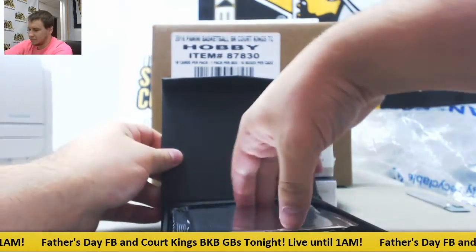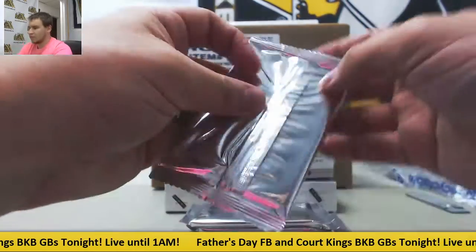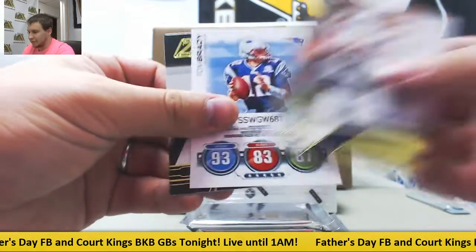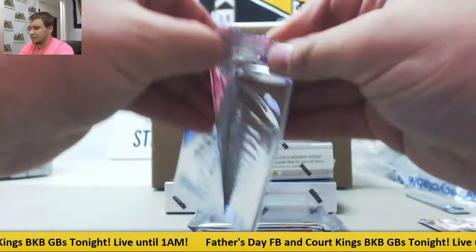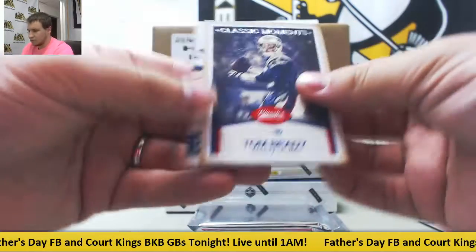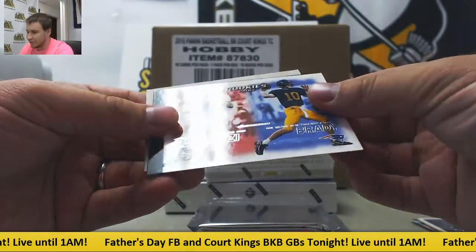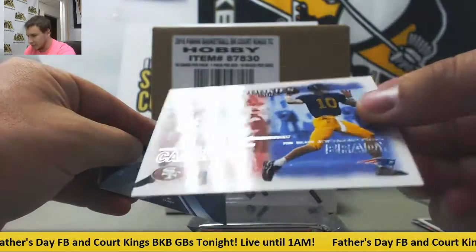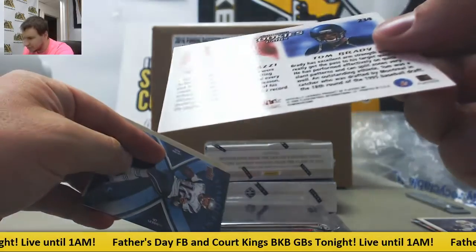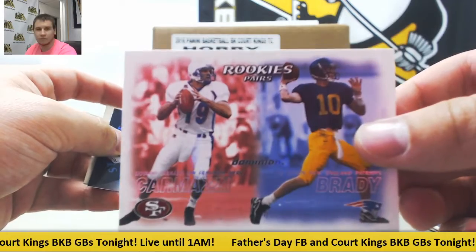Let's see what we got here. We have regular base Brady's. And that's pretty cool right there — we got a rookie card. Rookies-Pairs, Tom Brady for the Patriots. Pretty nice one right there. 2000 Dominion. First rookie I've pulled out of these. Very nice.